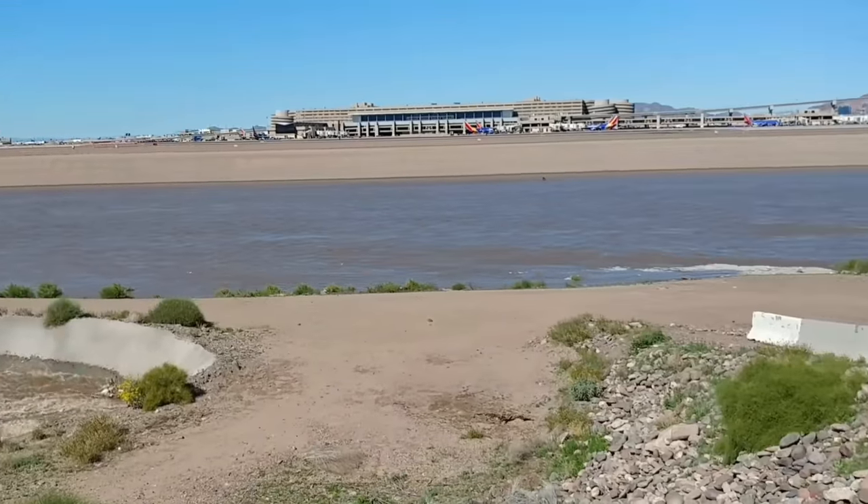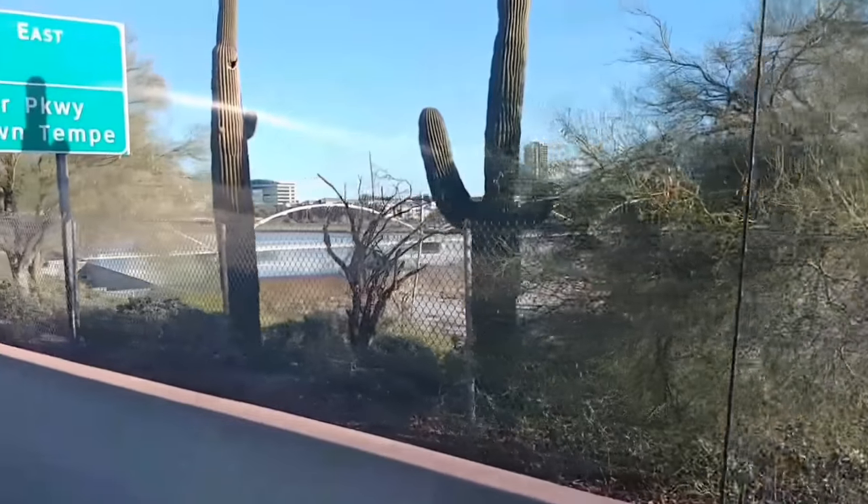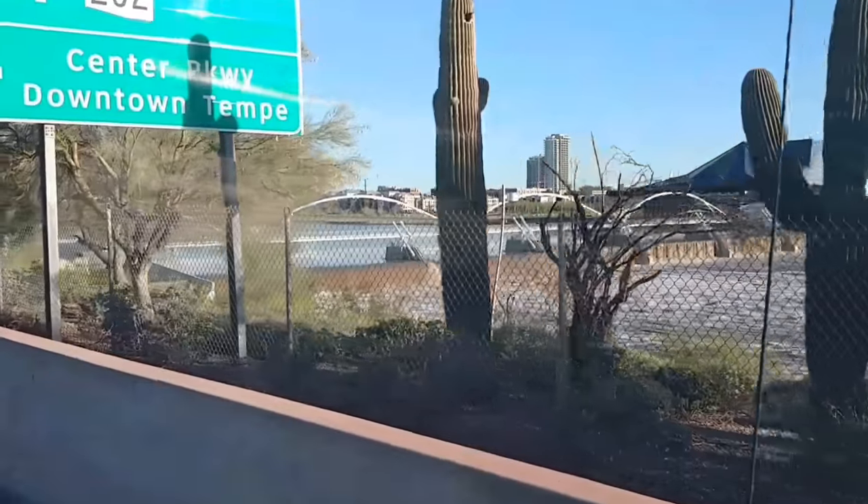This thing is usually just bone dry here and it is absolutely full of water. That's the Tempe Town Lake Dam — it is absolutely just gushing water over.